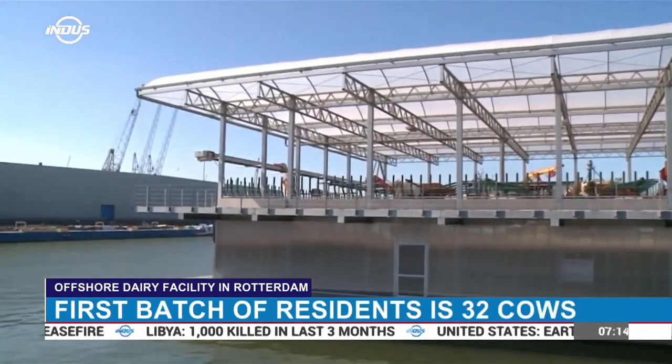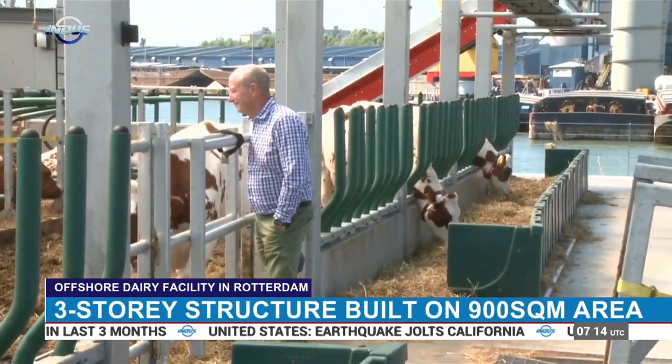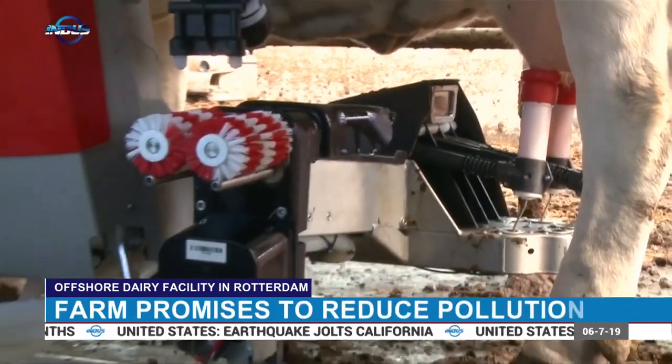The three-storey circular farm structure is home to 32 cows. The animals are milked by robots and their manure is collected at the same time.